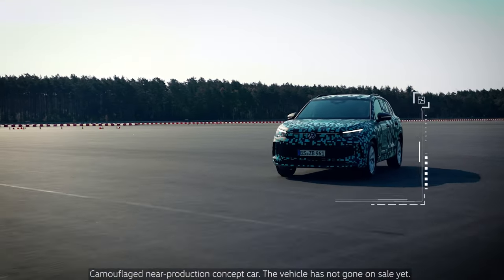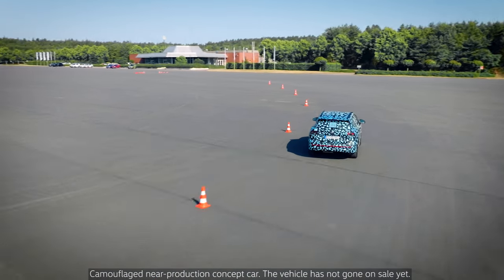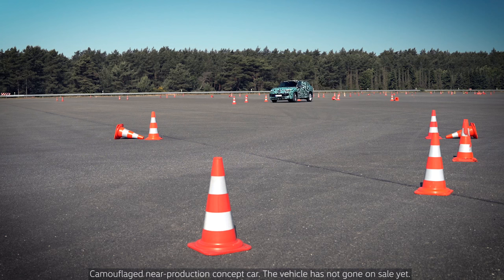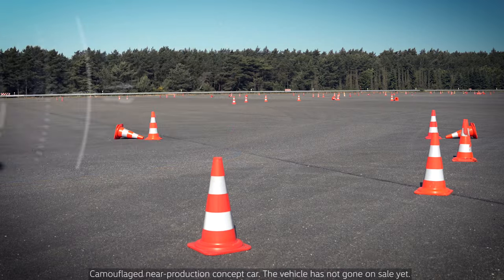This is important because the forces acting on the shock absorbers differ greatly depending on the direction. Thanks to those independent valves, the dampeners can react better to the road surface.